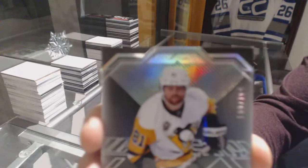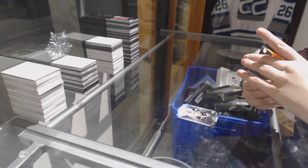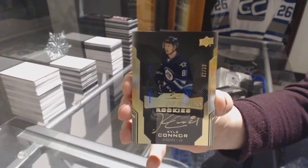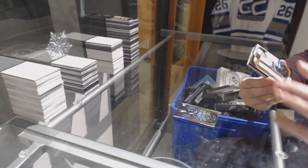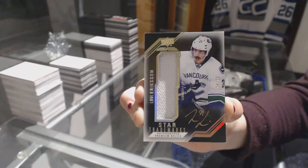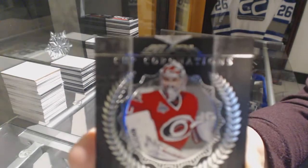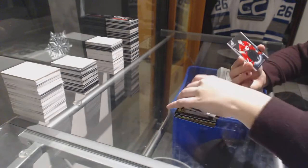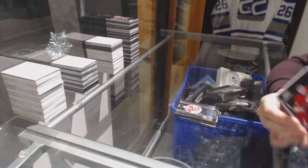We've got a base card number to 299 for the Pittsburgh Penguins, Phil Kessel. Number to 35, gold lustrous rookies auto for the Winnipeg Jets, Kyle Connor. We've got a star trademark jersey auto number to 25 for the Vancouver Canucks, Louie Eriksson. A cup coronations auto number to 99 for the Carolina Hurricanes, Cam Ward. And a black hole for the Calgary Flames of Brian Elliott. There we go, boys and girls!